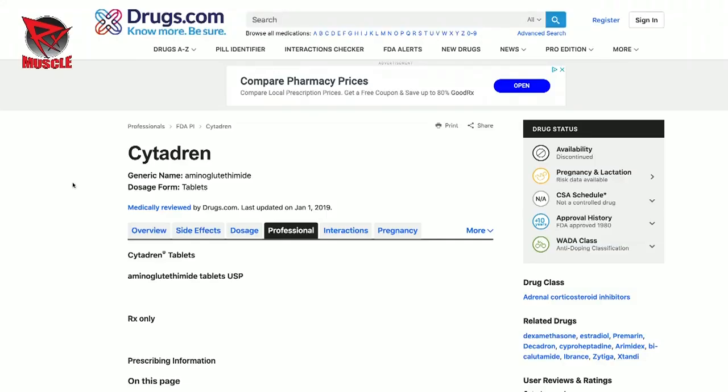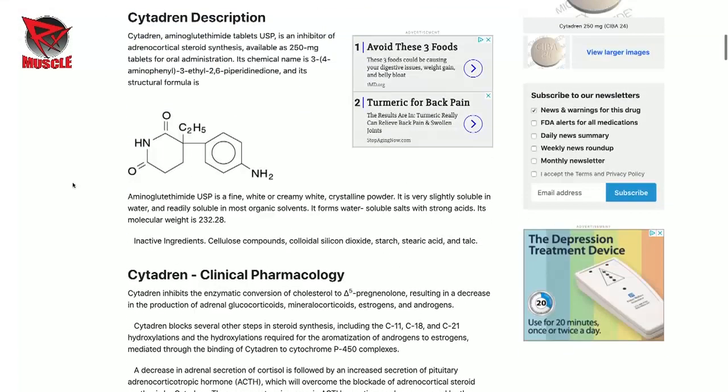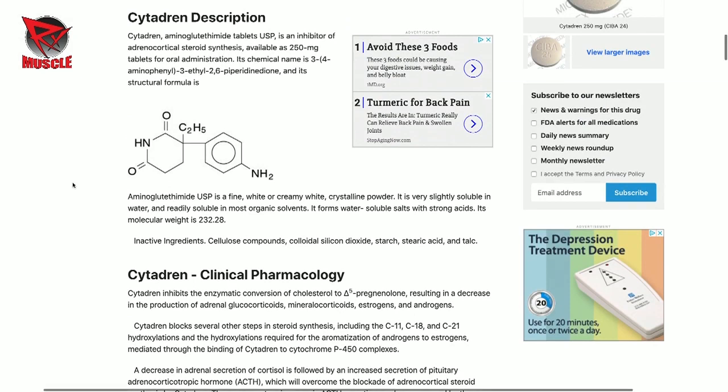A lot of people have been reaching out to me asking, can you get Cytadren? Do they still sell it here? They don't make it in the United States anymore — it is made in a couple of European countries now. Cytadren was originally made as an anticonvulsant, an anti-seizure drug, believe it or not, that they used to give people. And then it was actually used as an aromatase inhibitor for cancer patients before they developed Arimidex, Femara, and all those aromatase inhibitors.